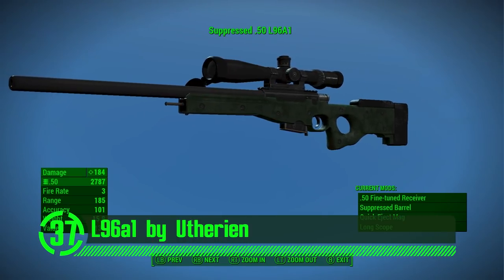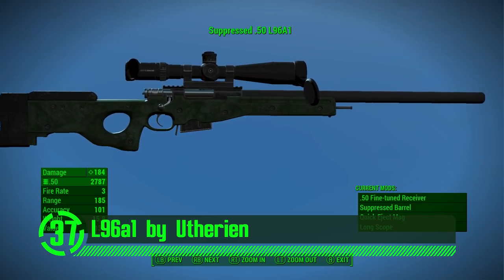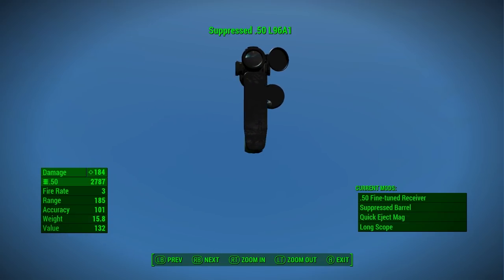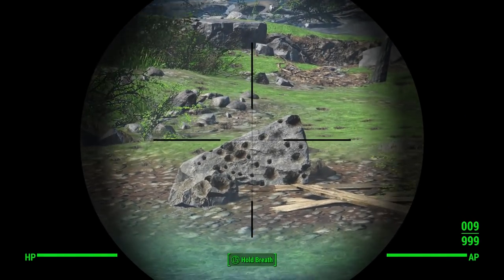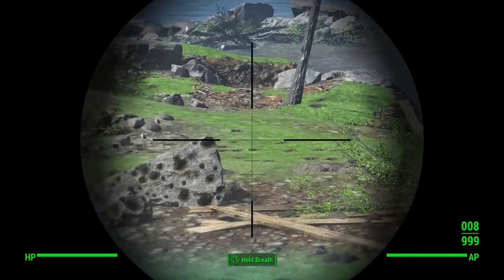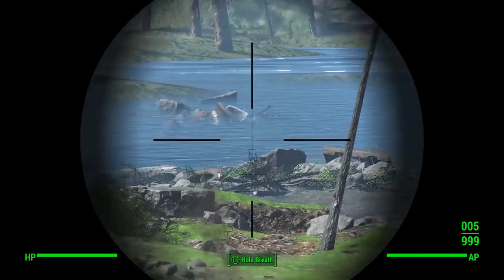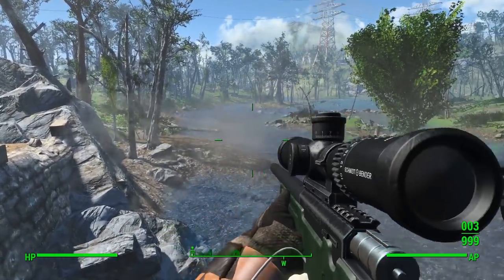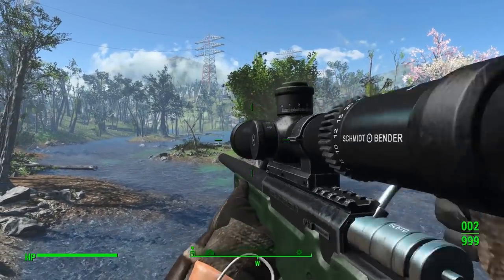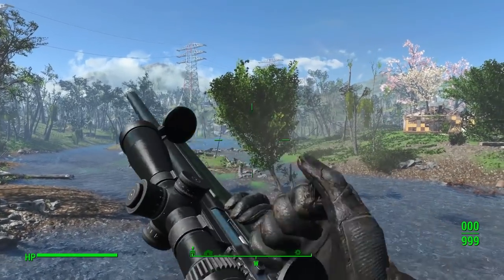Next on our list we've got the L96A1 by Utherin. If my math serves me, there were probably another 95 iterations of this weapon that just weren't up to snuff, but on the 96th try it was just right. This weapon mod is a beautiful addition to Fallout 4. It's got a modern design and feel, but the textures and meshes go great with the environment so it fits — even though in Fallout's timeline this beauty likely didn't exist. There are a couple of customization options for this baby, and they complement it in all the right ways.